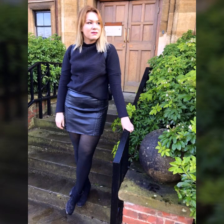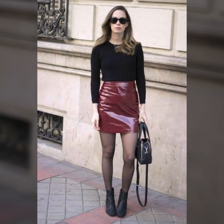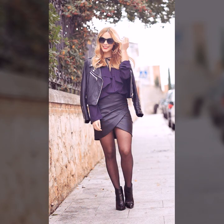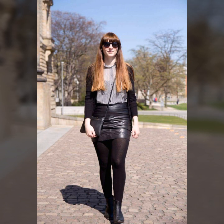Hello everyone, welcome back to my YouTube channel Woman Hall. I hope you're fine and doing well, with good health and happiness, and having a lot of fun in your life. I'm Asya, and today I'll show you a very stylish and latest collection of leather skirts for girls and women.